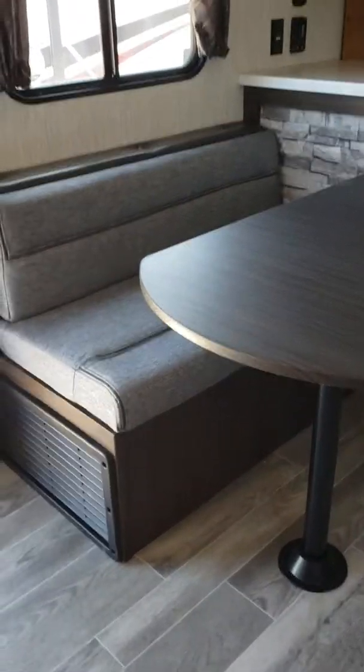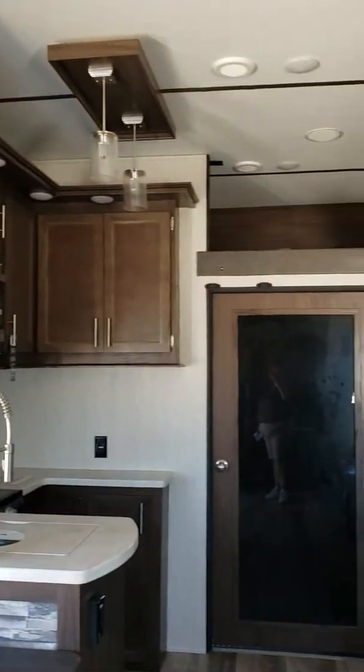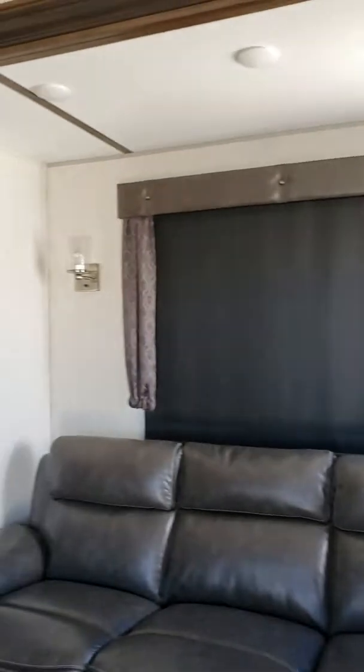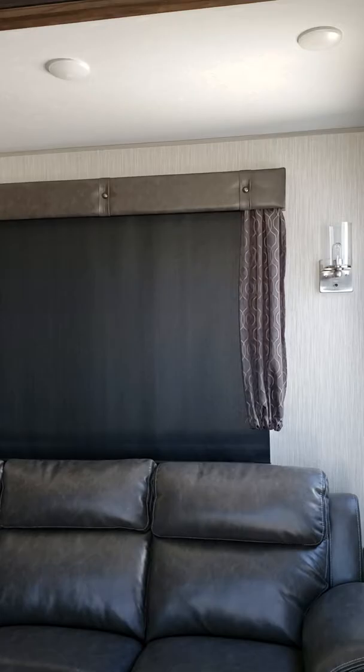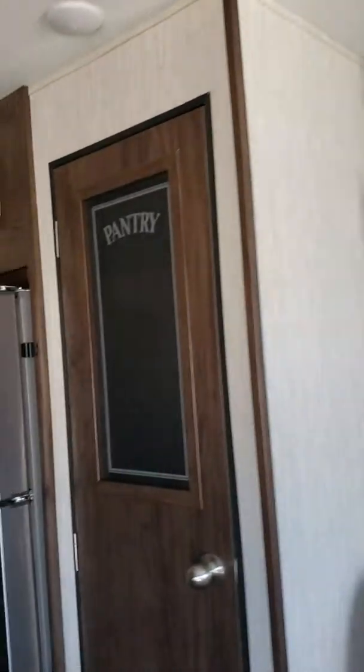One-seater dinette — maybe you could put some stools right there. This is your three-seater couch with LEDs underneath. Does have your dark-out shades, and does have a pantry with a light inside.